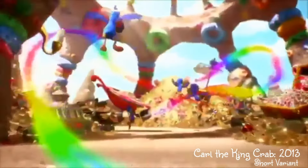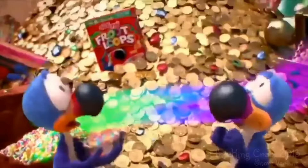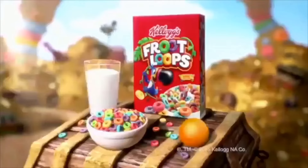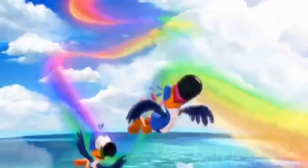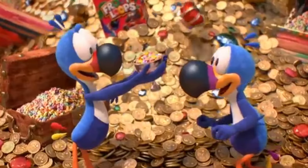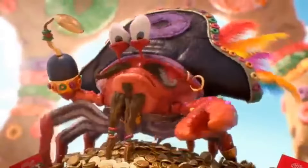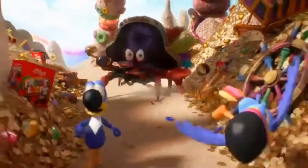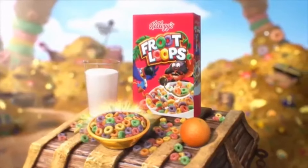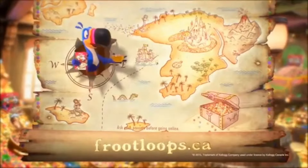Just follow your nose! This is one colorful treasure — yarr! Ivy Carl the King Crab — put down me Fruity Booty! Run, boys! Catch of the day! Kellogg's Froot Loops cereal — a deliciously colorful part of this nutritious breakfast! You can continue the adventure at fruitloops.ca — enter the secret chamber for a chance to win cool new tech. Ask your parents before going online.